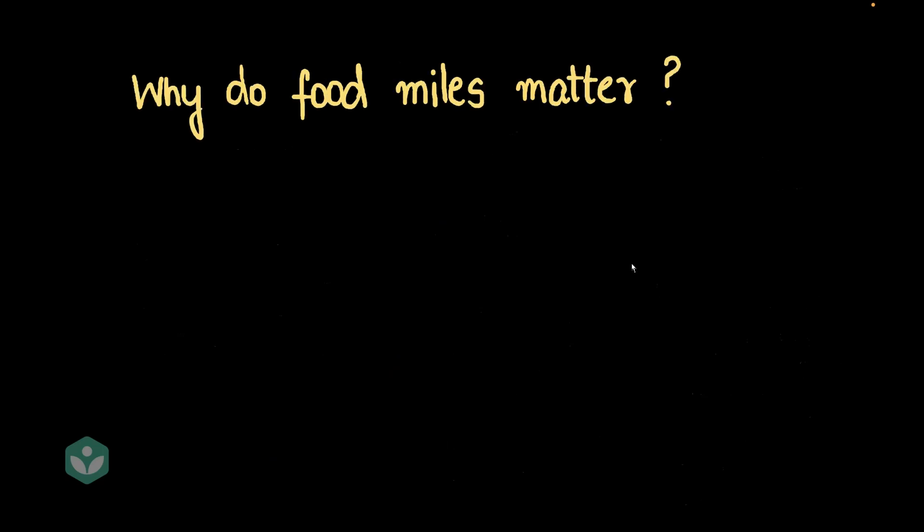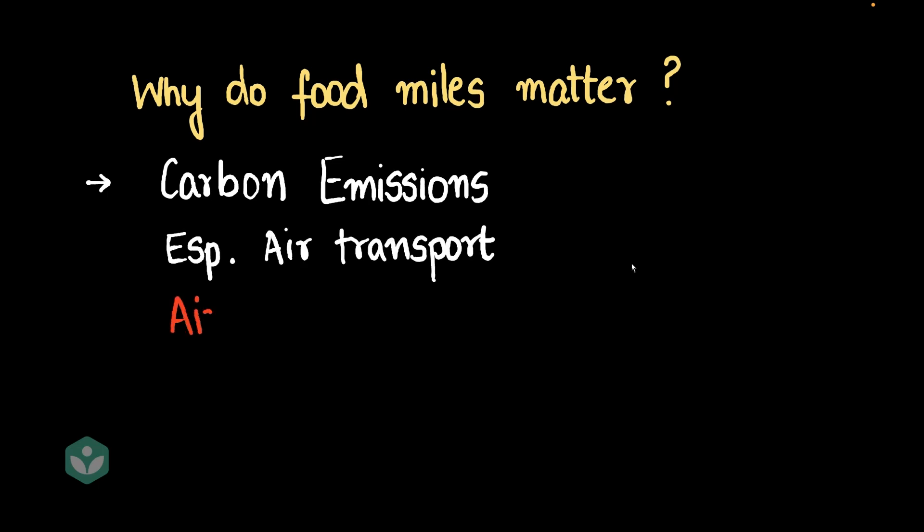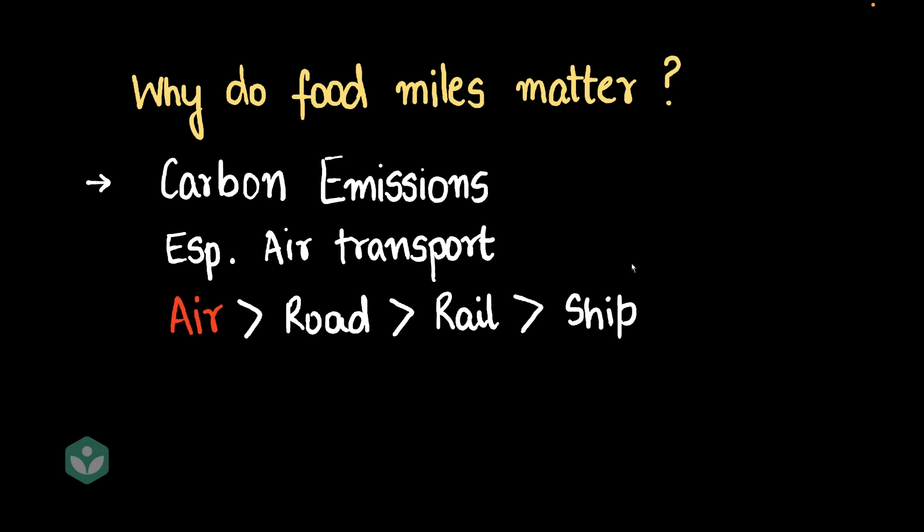So let's answer the big question: why do food miles matter? Carbon emissions is one large reason, because the larger the distance you transport your food, the more pollution it causes — especially with air transport, which has the largest emissions. We have lesser emissions with road, even lesser with rail, and the least with ships. Road, rail, and ship are all way, way better than air.